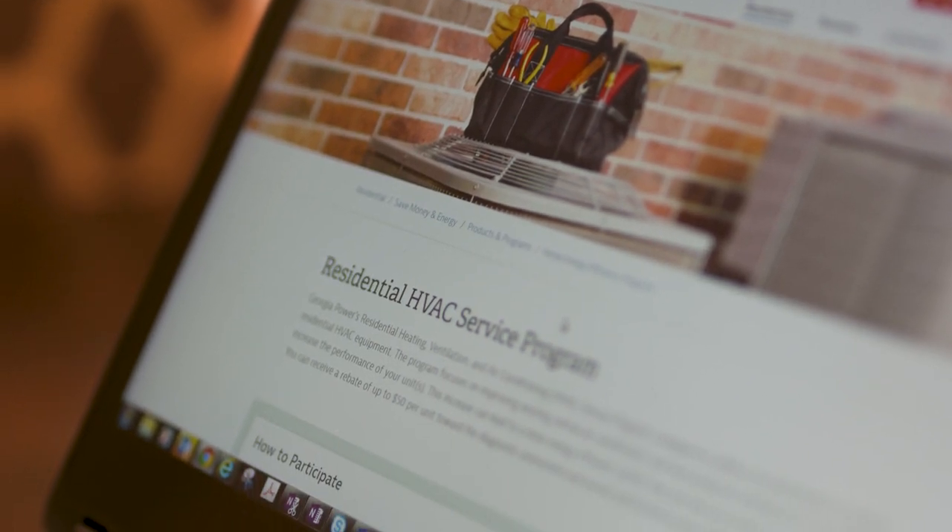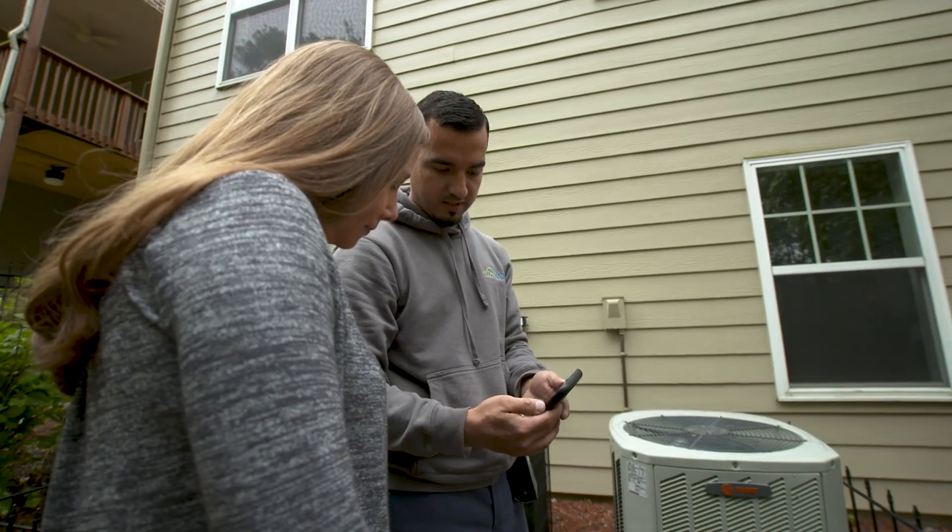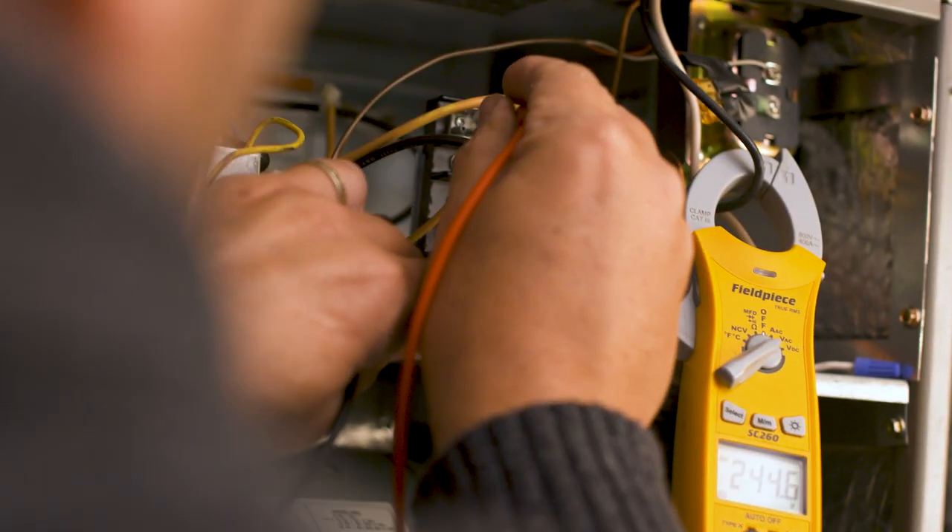Georgia Power is here to help. We want to do what we can to improve their energy efficiency, and we also want to educate customers to know what they need to be doing to improve their equipment maintenance.